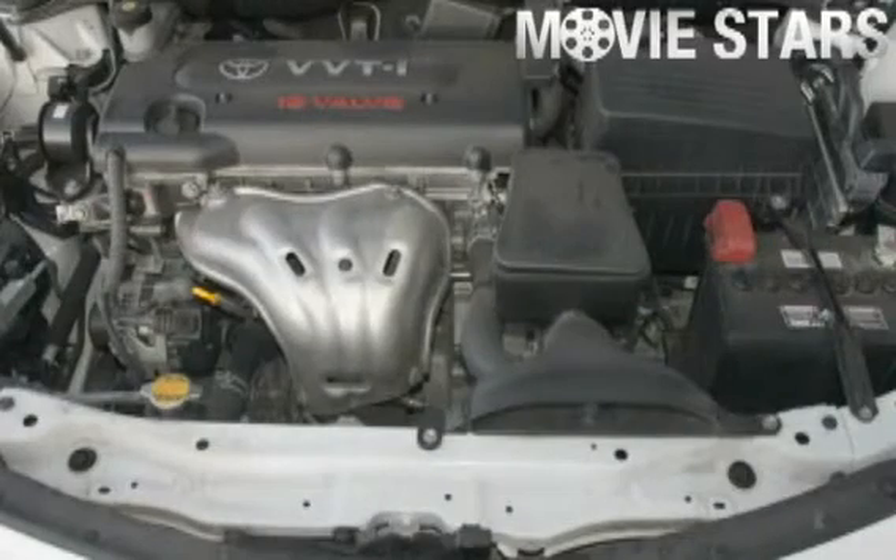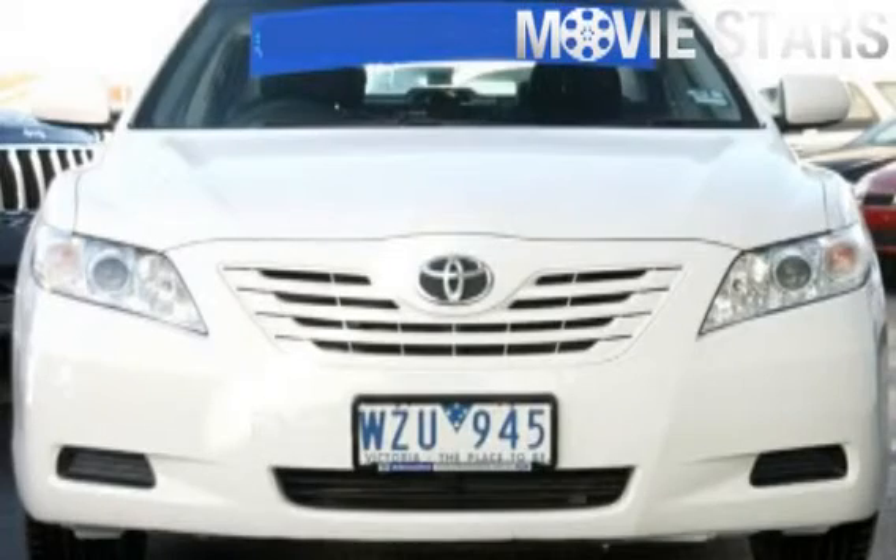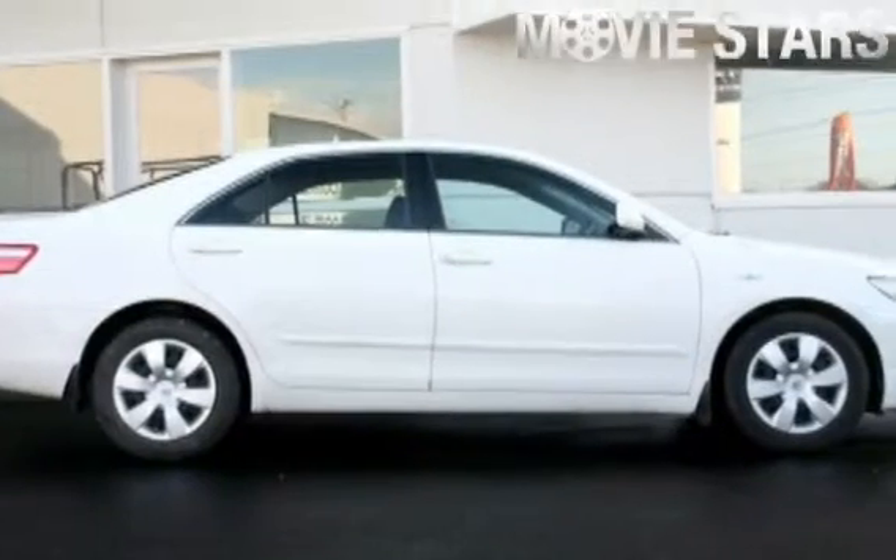At Used Cars Online, we stand behind everything we offer. Please contact us today. Thank you.